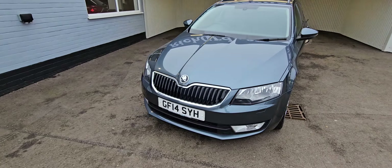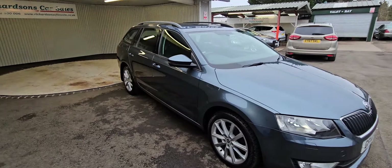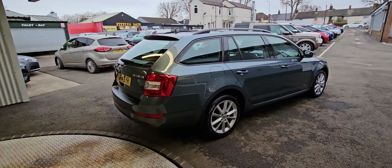Hi there, Richardson's Car Sales. This year around the 2014 14-plate Octavia Elegance TDI CR, this one in the nice metallic grey.